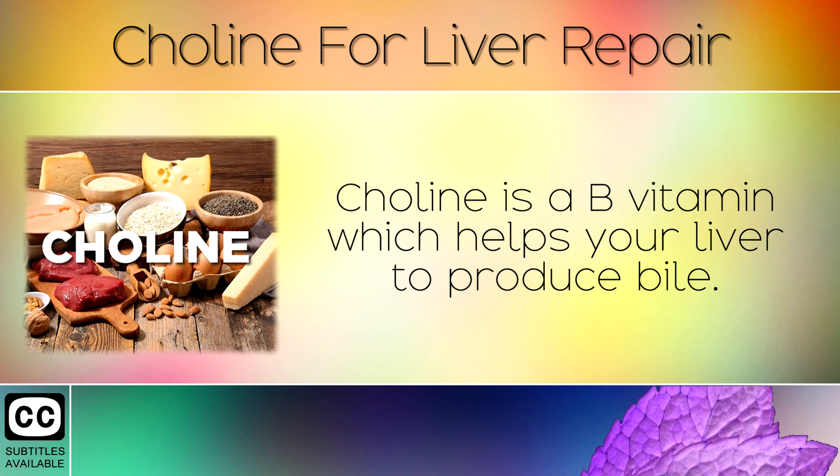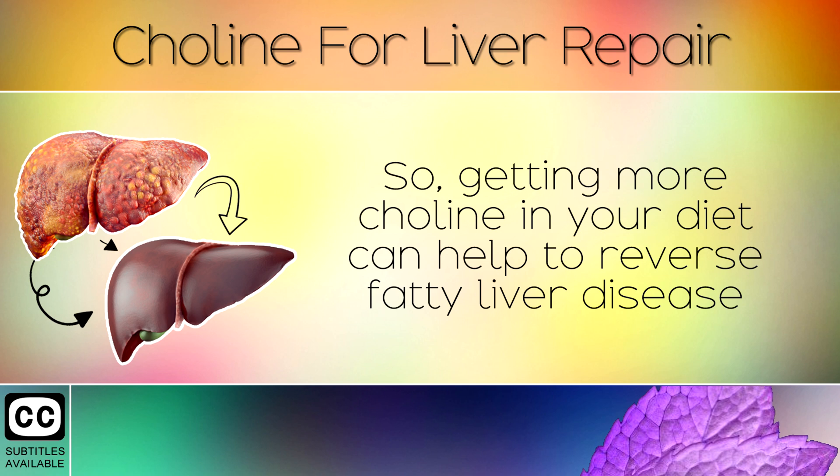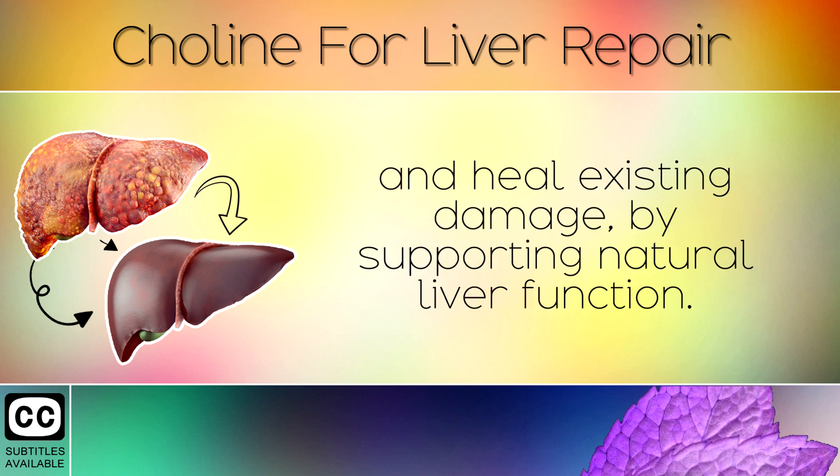Choline is a B vitamin which helps your liver to produce bile, a substance that breaks down fat and helps to eliminate it from the body. So getting more choline into your diet can help in reversing fatty liver disease and healing existing damage by supporting natural liver function.